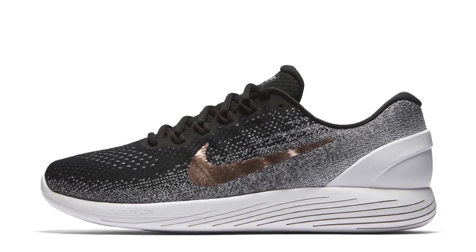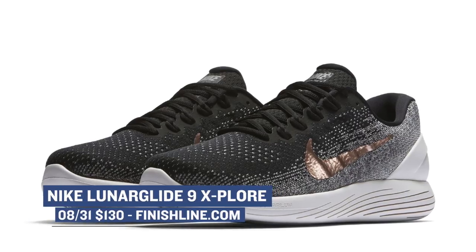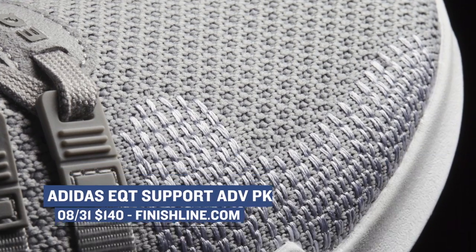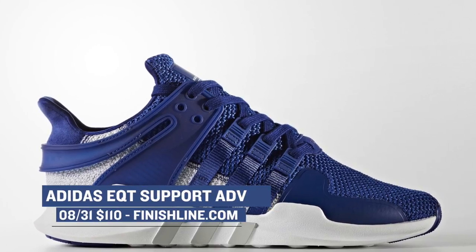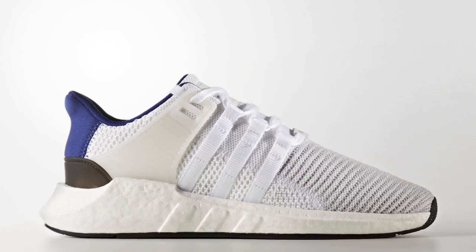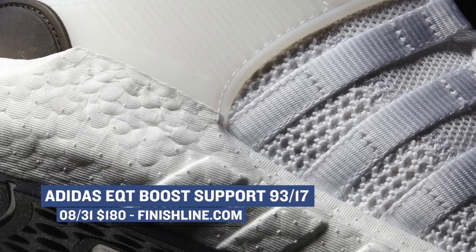Jumping to today, things kick off with the Nike Lunar Glide 9 Explorer. I actually haven't seen much about this version of the Lunar Glide, but you can grab those right now for $130 over at Finish Line. Continuing with their love of the EQT support line, Finish Line also has the ADV in Prime Knit for $140. They have the regular version of the ADV as well for $110. And for those that like the OG look of the EQT support line, the 9317 is also going to release today for $180.